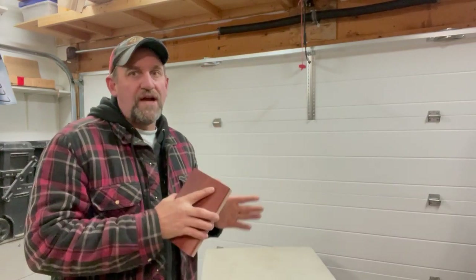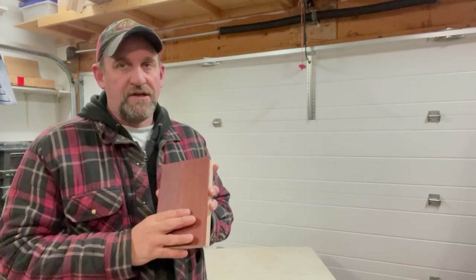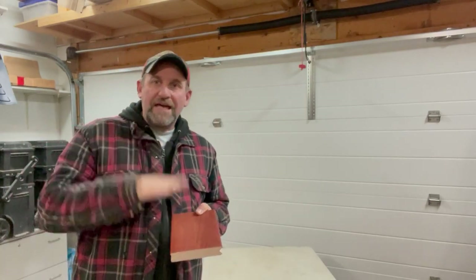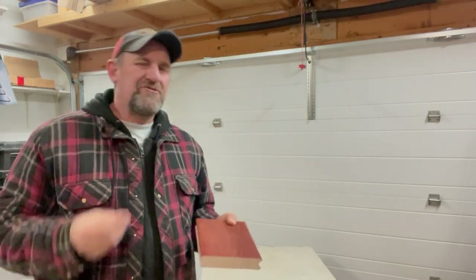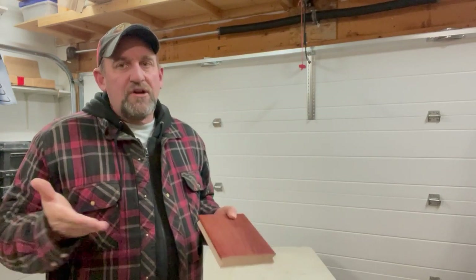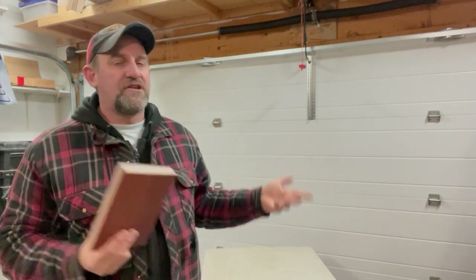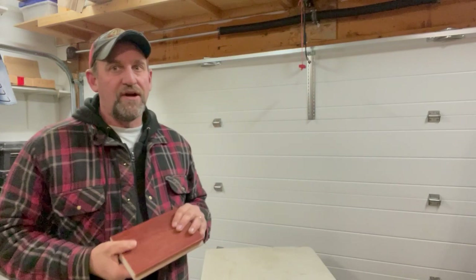Zuri decking is amazing for traction. On price: Zuri decking is not as readily available as Trex, Fiberon, or TimberTech — it's a specialty board and you're going to have to look around for it. Chances are you're going to pay somewhere around eight dollars a lineal foot, and it could be quite a bit higher. Zuri deck is not trying to be your cheap budget deck — it is trying to be a premium deck board and they're going to charge a premium price. If you're ready for a good quality board, be ready to pay the price.